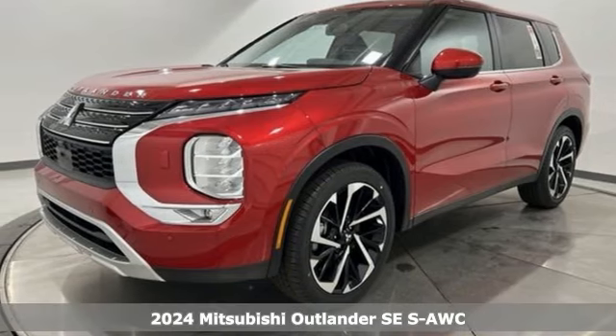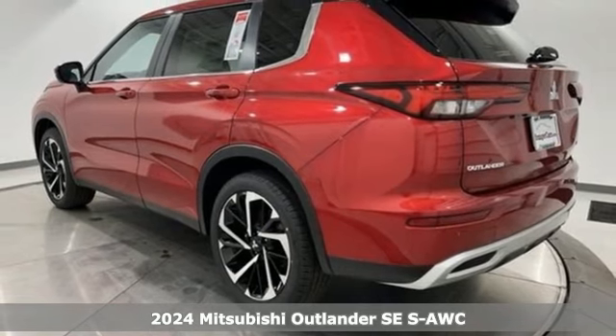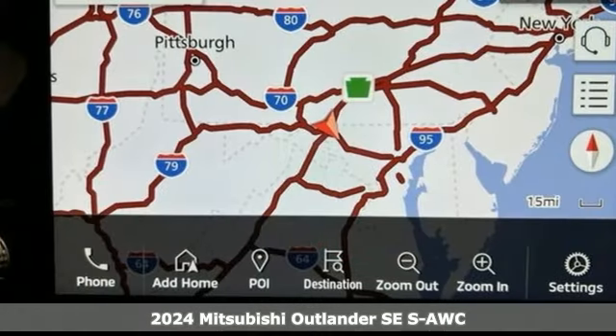It's a new 2024 Mitsubishi Outlander. You can carry the whole family and everything that comes with them in comfort and class.